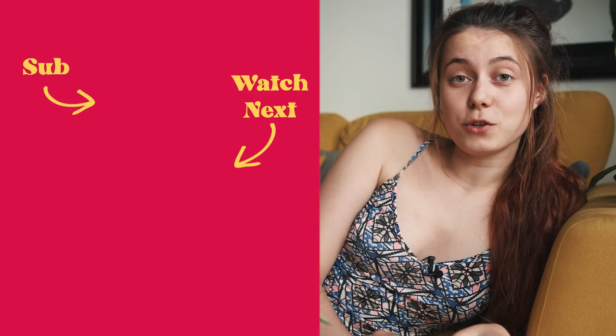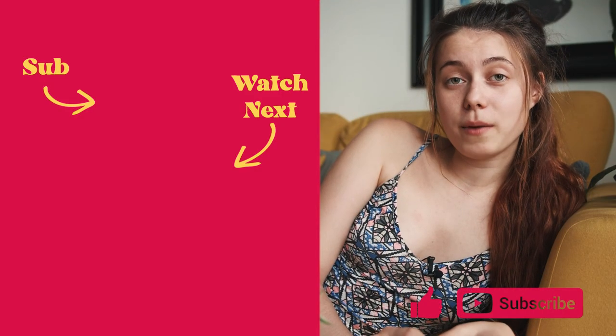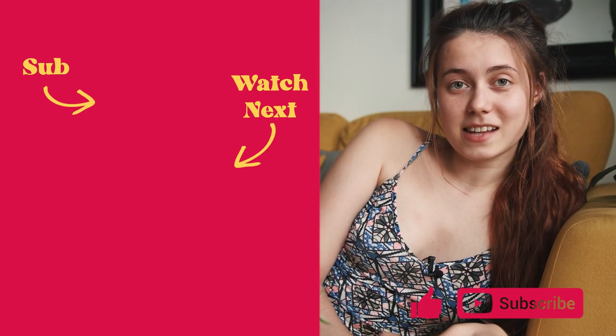We've reached the end of the video. If you've enjoyed it, please give it a like, subscribe, and comment. I'll see you guys next time — bye!